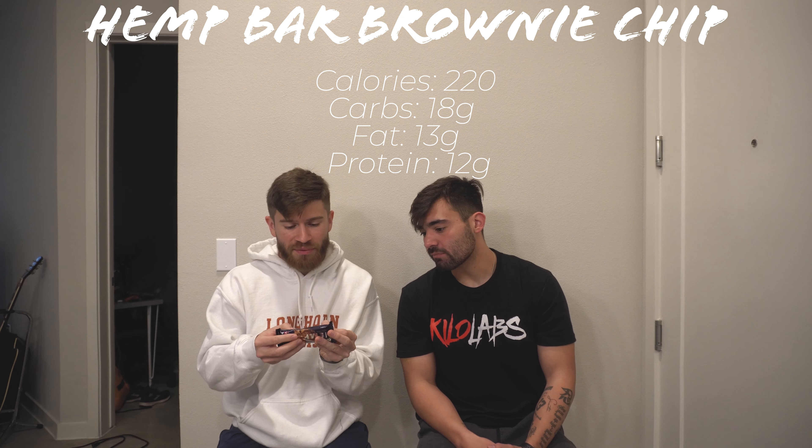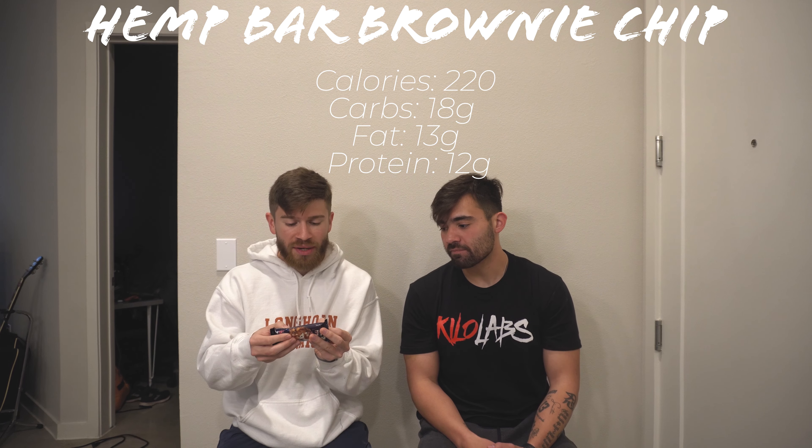Up next is their brownie chip. I believe these are the same calories — 13 grams of fat, 18 grams of carbs, 12 grams of protein, 220 total calories. So this will be our brownie chip flavor, bar number two. Not a pretty bar. This one smells like plants — smells like dirt. That's very earthy smelling, like dirt.